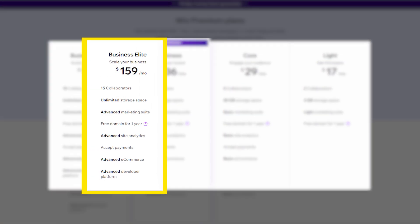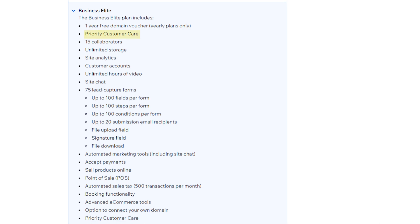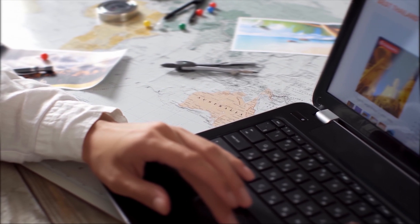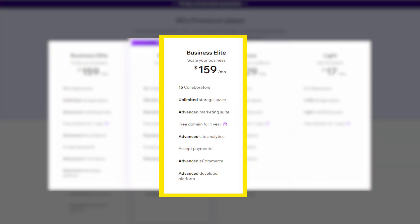Lastly, companies with more than 50 employees can get the Business Elite plan for $159 a month. This plan gives you priority customer service, unlimited storage, and video streaming. But to be honest, the simpler plans might be enough for most websites that get regular traffic. I personally think the Business Elite plan is really only for websites that expect to get a lot of traffic.